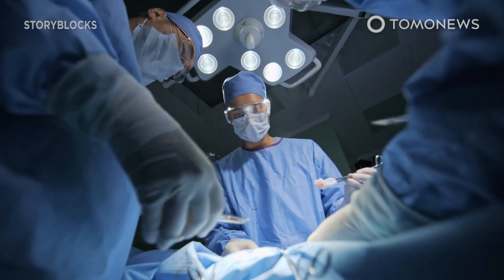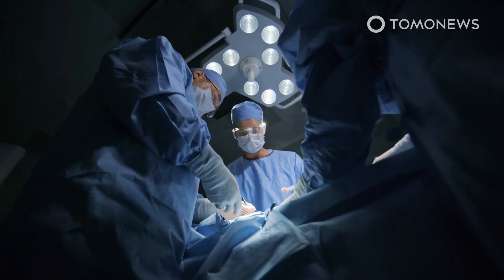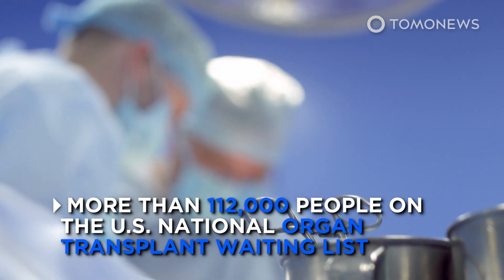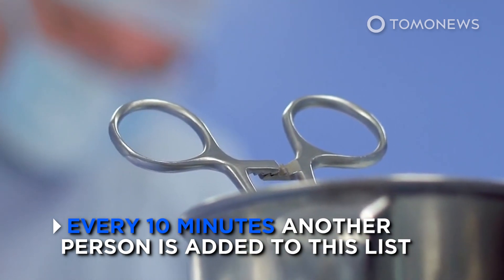According to data from the U.S. government information on organ donation and transplantation, as of March 2020, there are more than 112,000 people on the U.S. national organ transplant waiting list. Every 10 minutes, another person is added to this list.